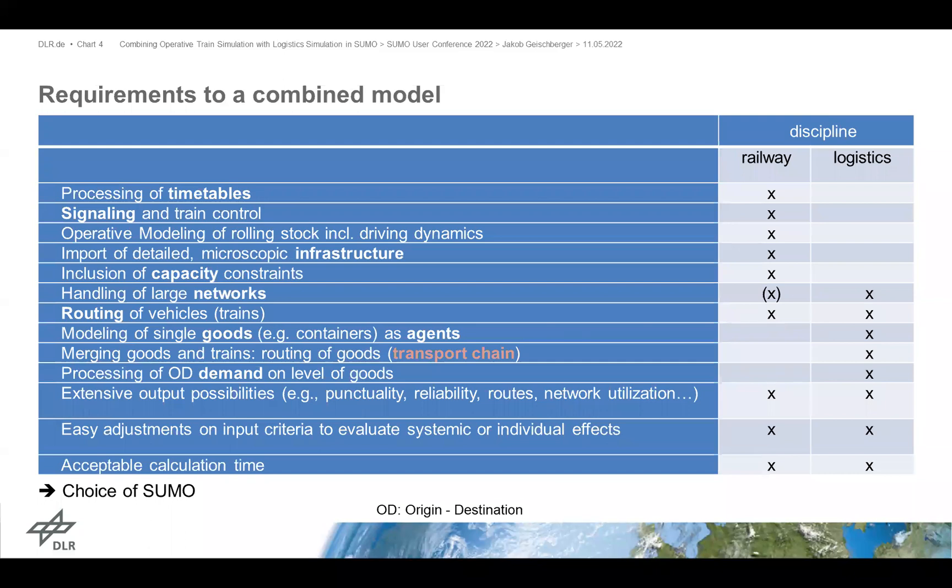Routing is a very important requirement to model. From the logistics side, the most important requirement is modeling single goods as agents in order to merge goods and trains to route transport chains. We always need a demand model and extensive output possibilities. You get an idea why I'm talking here at the Sumo conference: Sumo fulfills quite a lot of these criteria. It's actually suitable to have both the railway specifics and the logistic specifics — meaning transport chains — implemented in one model.